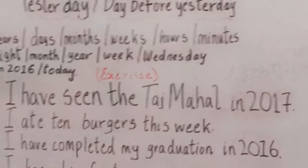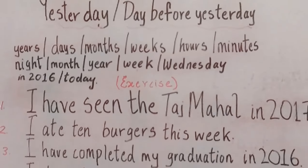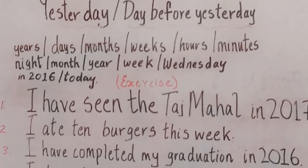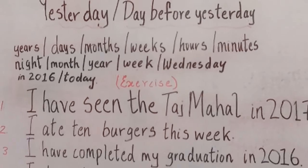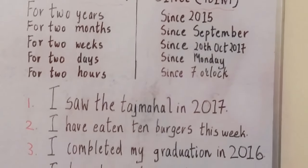I hope you have understood. People always say, I have completed my graduation in 2016. Is it right? No. 2016 is a finished time. The correct answer for this would be: I completed my graduation in 2016.